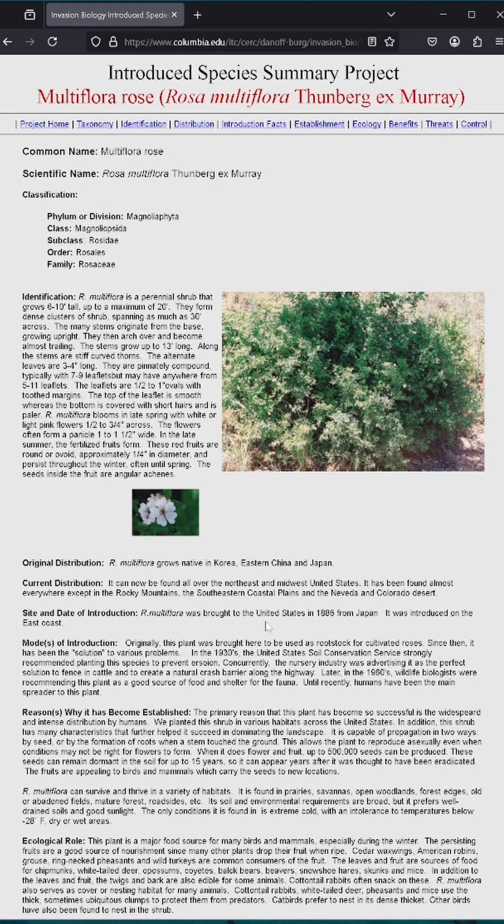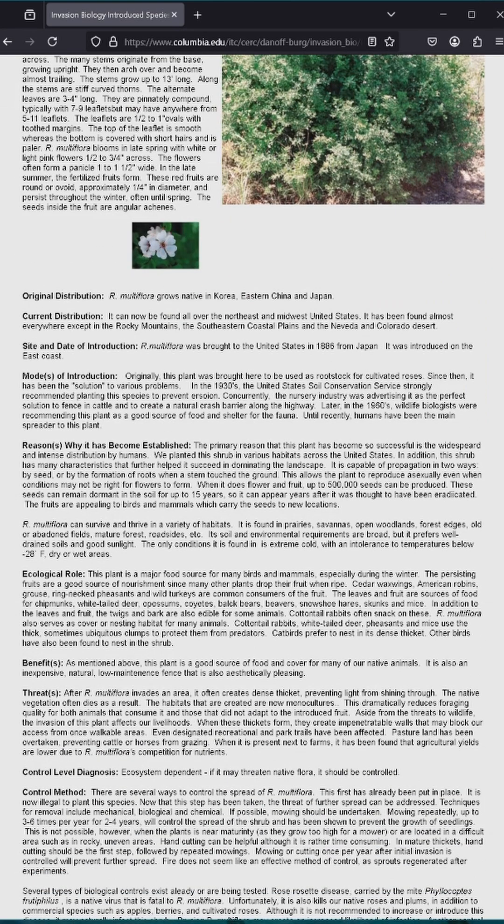It tells me about the early uses for multiflora rose, which starts out just as rootstock for cultivated roses, but immediately it starts taking on other uses. The United States Soil Conservation Service strongly recommended planting this species to prevent erosion. Concurrently, the nursery industry was advertising it as the perfect solution to fence in cattle and create a natural crash barrier along highways.